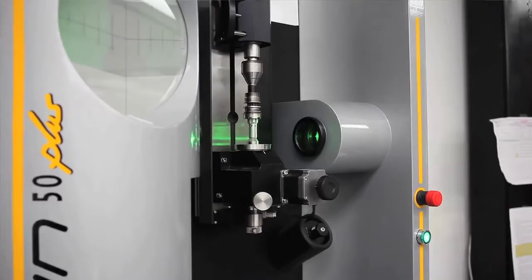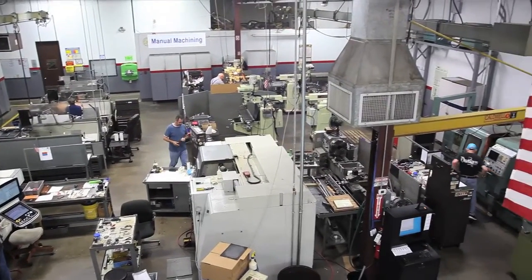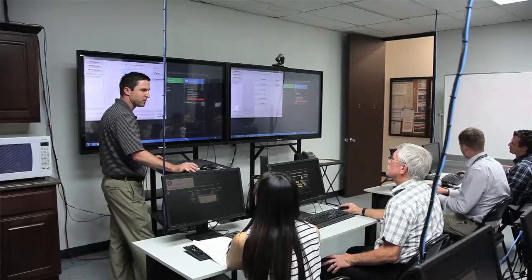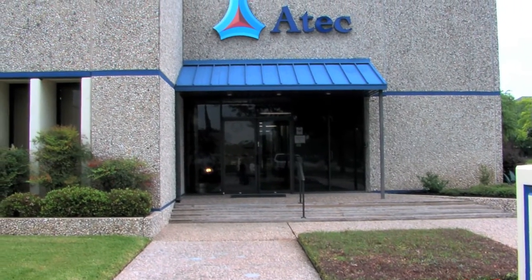ATEC's manual machine shop has a variety of mills and lathes where we manufacture items for small lot production and prototypes. ATEC has the infrastructure of an aerospace prime, but the flexibility and responsiveness of a very small business.